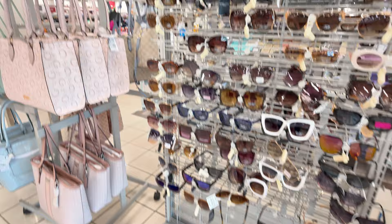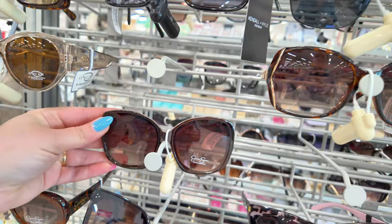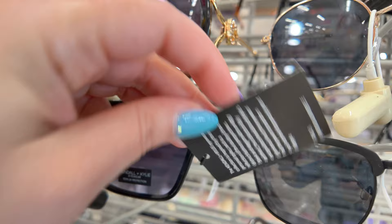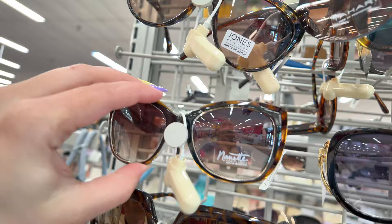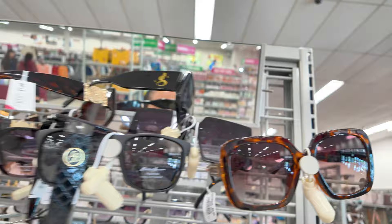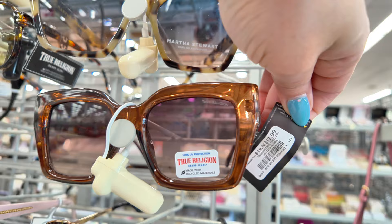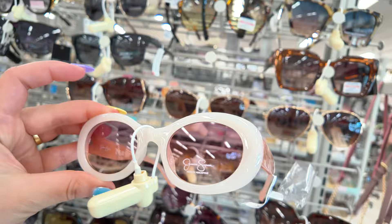Over here they have some sunglasses — some Jessica Simpson for $10, more Jessica Simpson, Eddie Bauer for $12.99, and Kendall and Kylie for $7.99. They have Nanette Lepore for $10, so they're mostly $10. You have some Tahiri there, Kendall and Kylie again, and some Guess sunglasses for $14.99. True Religion sunglasses for $12.99 — and these Jessica Simpsons in white or cream are really cute, also $10.